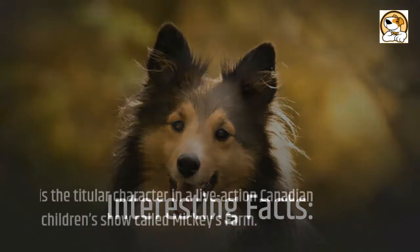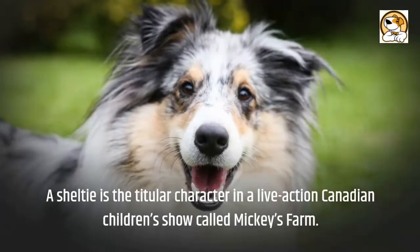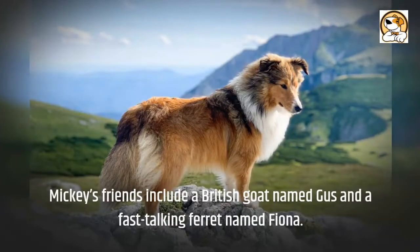Interesting facts: a Sheltie is the titular character in a live-action Canadian children's show called Mickey's Farm. Mickey's friends include a British goat named Gus and a fast-talking ferret named Fiona.